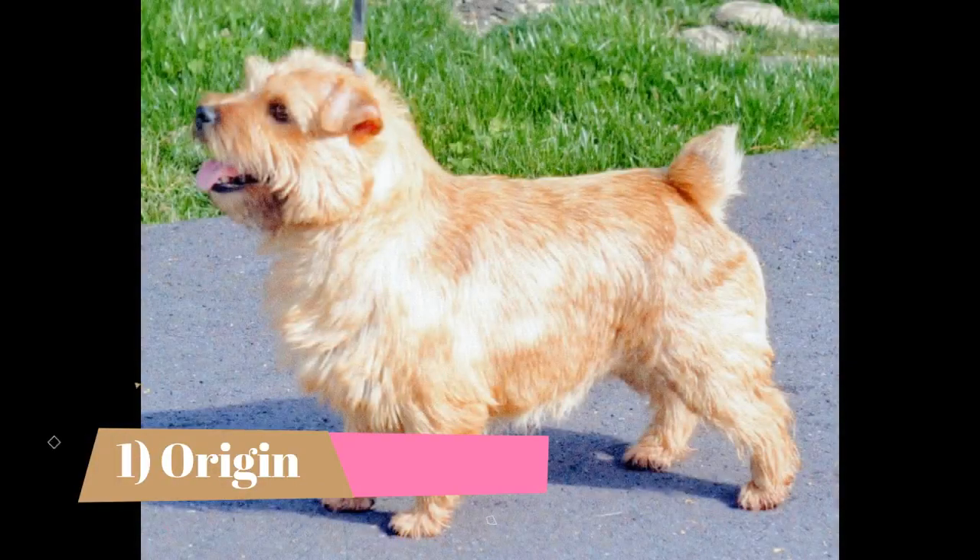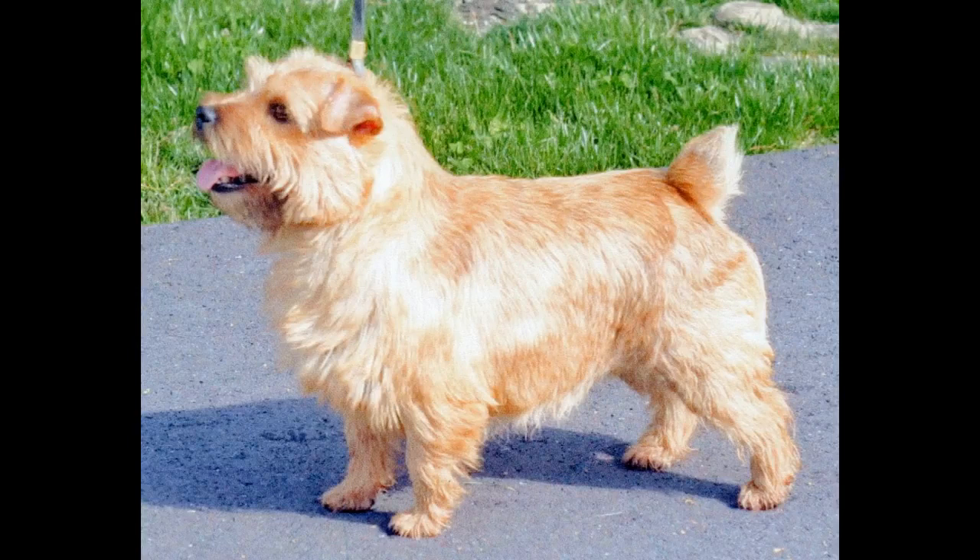Origin: The origin of the Norfolk Terrier lies in East Anglia, England. The breed dates back to the latter part of the 19th century, and was developed by crossbreeding local terrier breeds with Irish Terrier and Red Terrier breeds used by the Gypsies of Norfolk.